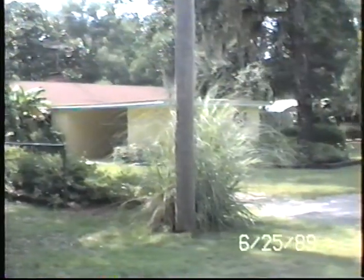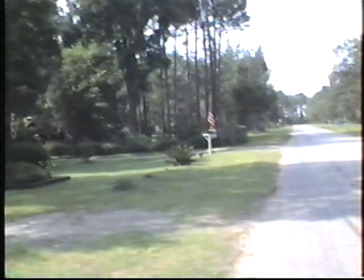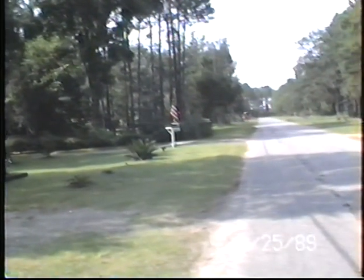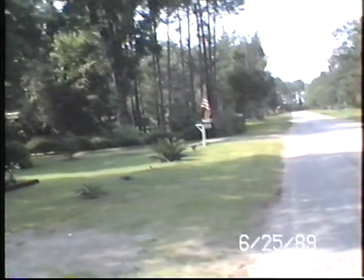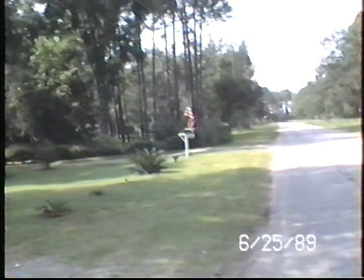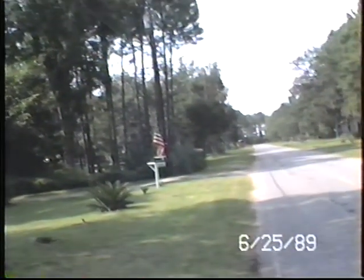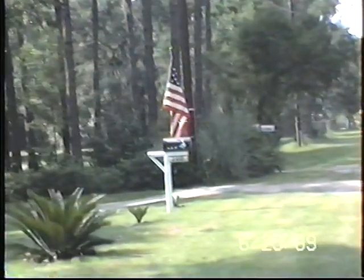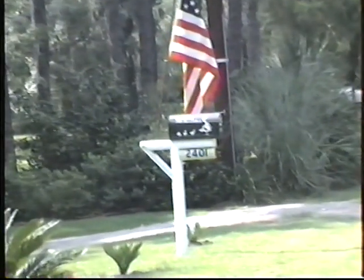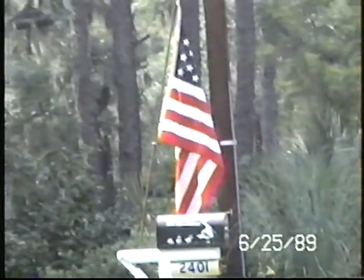This is approaching our home. You see the lawn. There's the mailbox down there. See if I can pull that mailbox in close — 2401 Mound.